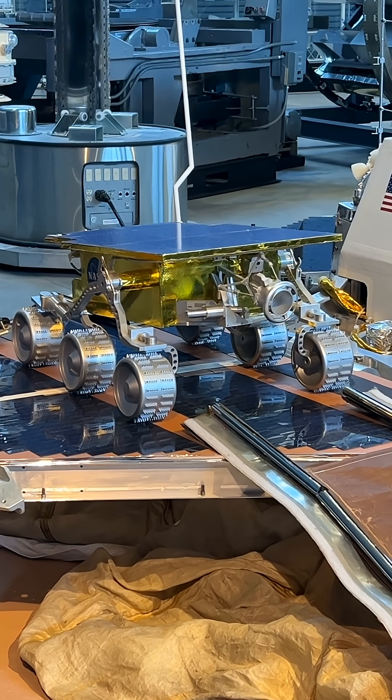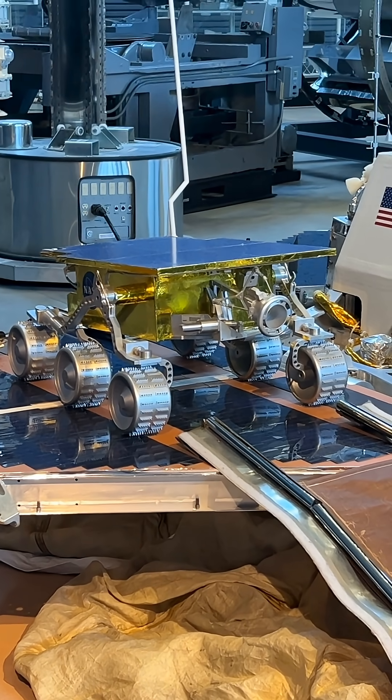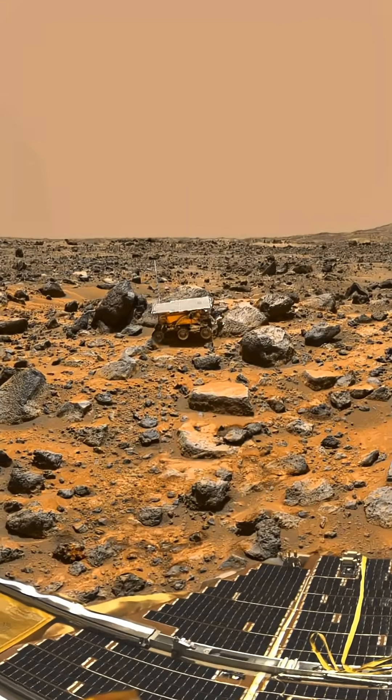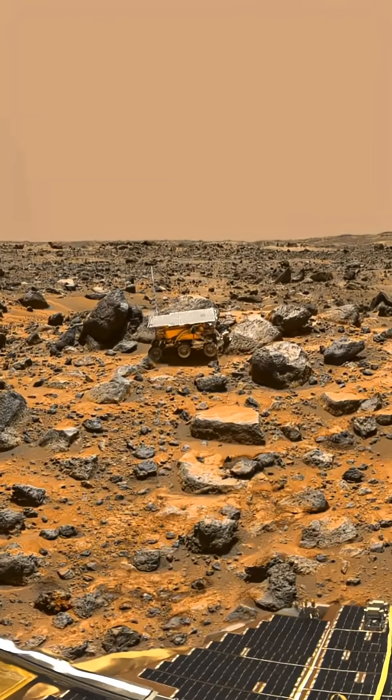It delivered Sojourner, the first rover to explore the Red Planet. This tiny 25-pound rover used autonomous navigation, analyzed Martian rocks and soil, and sent back more than 16,000 images.